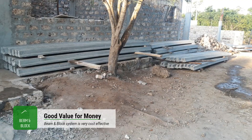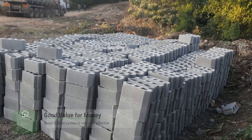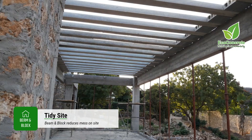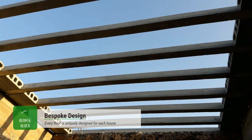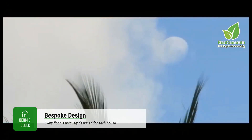Beam and block also enables a tidy, well-organized site, with materials being stored in one central location on the ground. It also helps reduce loss from site from either wastage or theft. Every beam and block floor is customized to suit your design — every floor is bespoke for you.